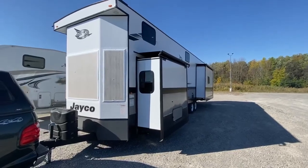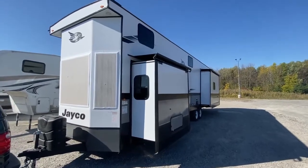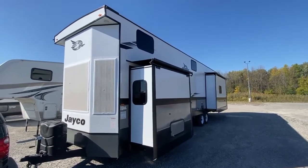Hello folks, Owasco RV Center, 570 Rundle Road here, just in this beautiful, gorgeous double loft by Jayco — the Bungalow.